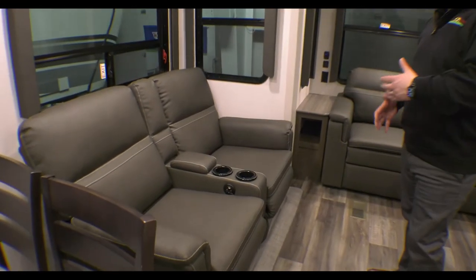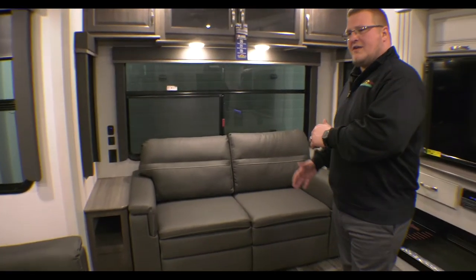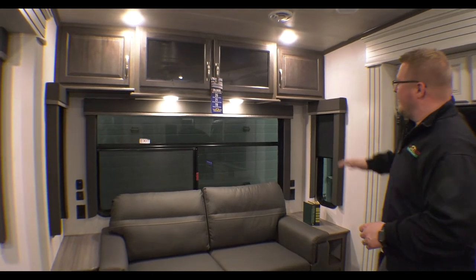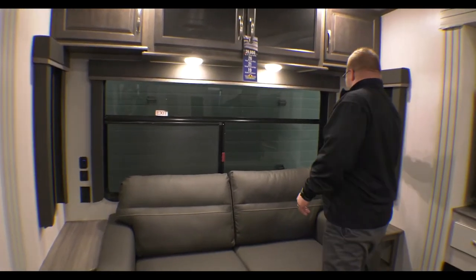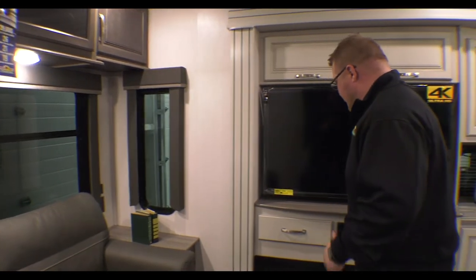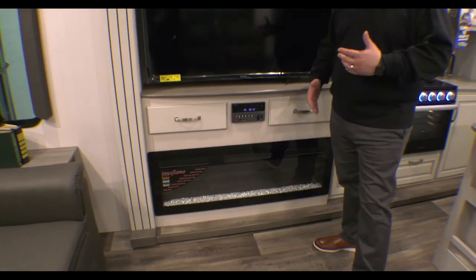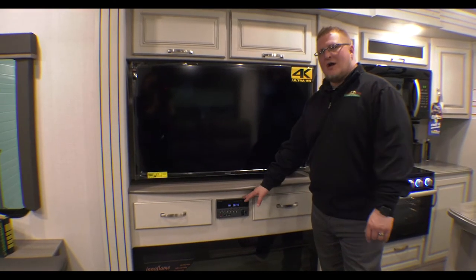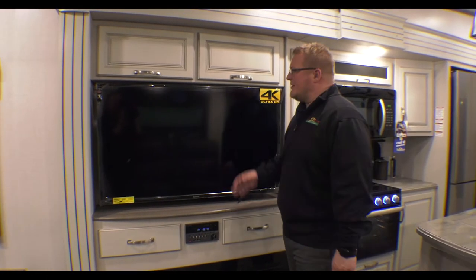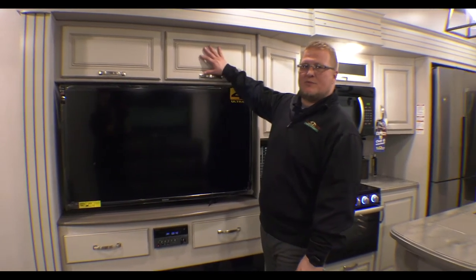You have your theater seating here — both seats recline and you have cup holders. Then you have your tri-fold sofa, which does make out into a full-size bed, with storage area above it. All your windows have roller shades, which is a nice feature. Then you wrap around to your entertainment area — of course you have your fireplace, which you can use with or without heat; it's all electric. Right above that you have your AM/FM/CD/DVD Bluetooth-compatible stereo. And then of course your large 50-inch TV with storage behind and above the TV as well.